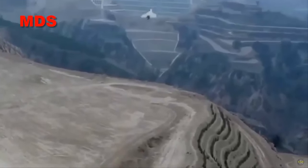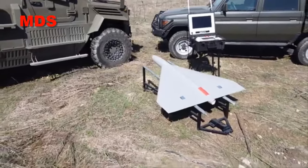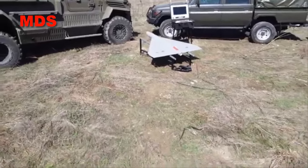The drone is equipped with a camera stabilized on three axes, allowing it to perform movement and zoom control to identify and confirm targets during the final attack phase.